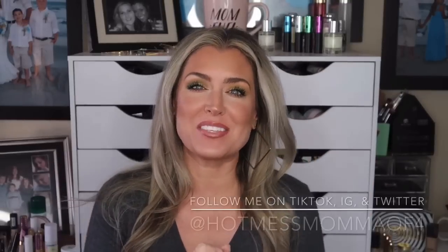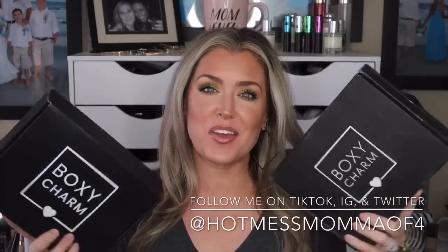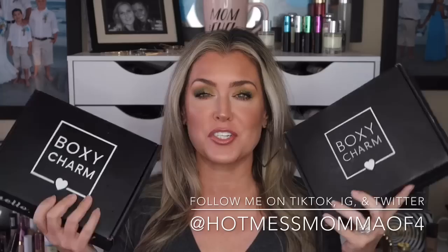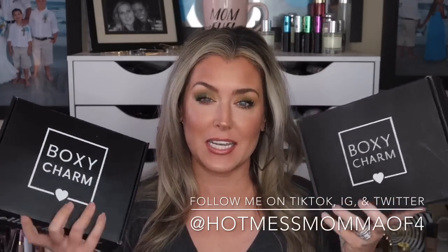Hey everybody, welcome! Today's video is another edition of Boxy versus Boxy, where we put the standard base BoxyCharm box up against the other variation. There are two different versions — these were sent to me complimentary to show you guys the different versions you could potentially receive for your December 2019 BoxyCharm standard base box. I put these boxes head-to-head, and whichever one I like better will go up against the ipsy glam bag plus later in the month.